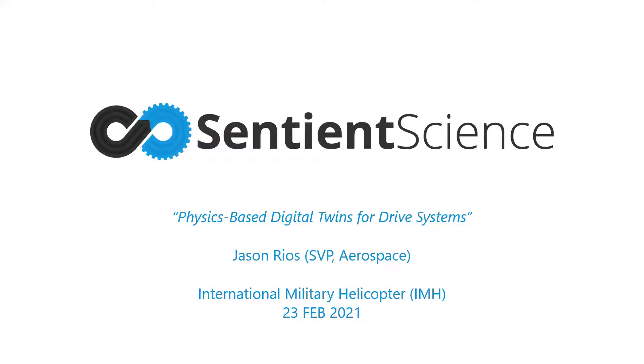Hi, my name is Jason Rios and I'm with Sentient Science. The topic of our discussion today will be around the application of physics-based digital twins for rotorcraft drive systems. This is a topic that's taking on increased importance in the aerospace community, mainly because drive systems are expected to continue to be major drivers of sustainment costs, even for next generation platforms being developed today.